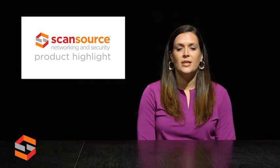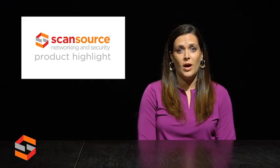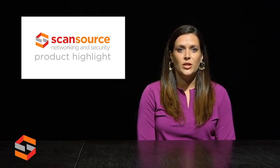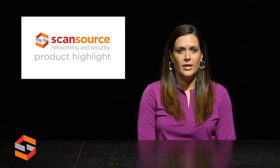Hi, this is Lindsay with ScanSource Networking and Security. Today's product highlight covers Hanwha's new Wisenet X-Series. Hanwha has introduced the Wisenet 5 chipset exclusive to the new X-Series cameras. They now feature Wisenet Stream 2 advanced compression, industry leading 150 dB WDR, and USB for easy installation.